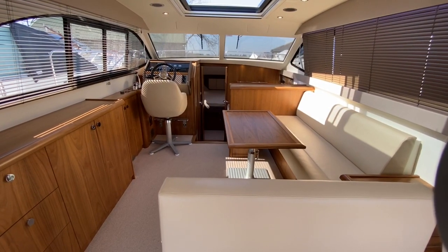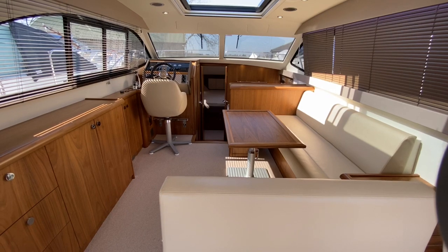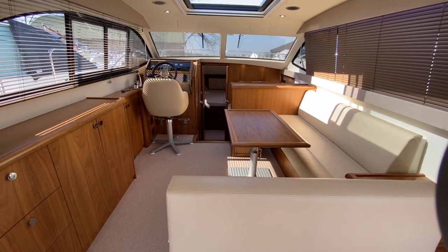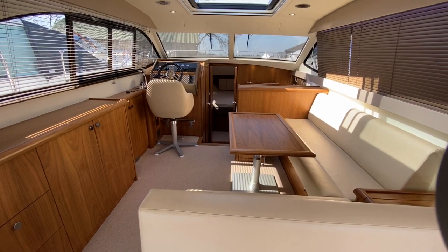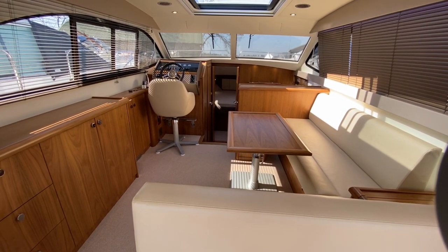Just before we go any further forward I want to talk about the finish on this particular boat. This is the Haynes walnut finish and the boat's been finished with cream ultra leather, so it's got a very luxurious feel throughout. Although it's a 2016 boat it's barely been used, so you really can tell by looking at this video at the condition of the boat and how little use it's had.